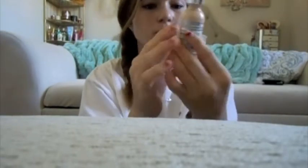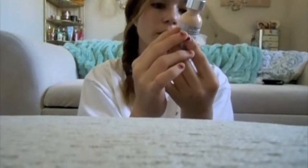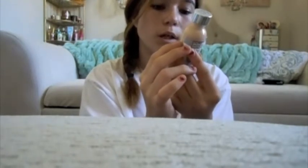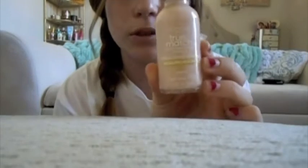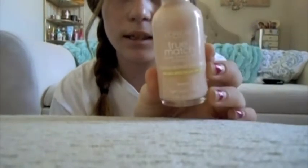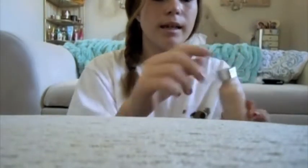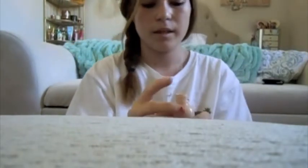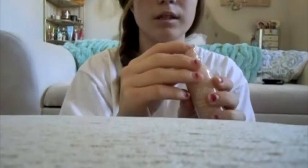Okay. The first thing that I do is I take this True Match L'Oreal Super Blendable Makeup, and I use the Warm Light Ivory W-2. It looks like that, and all I do is I put some on my face.